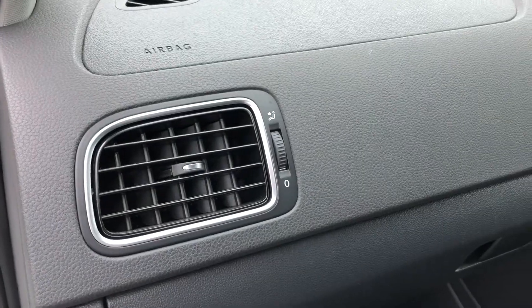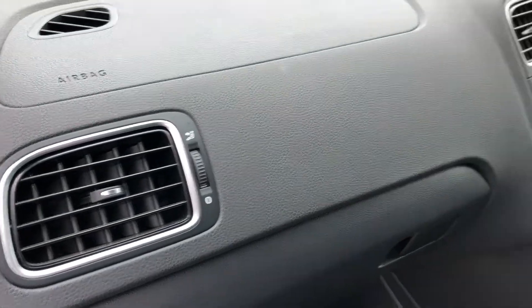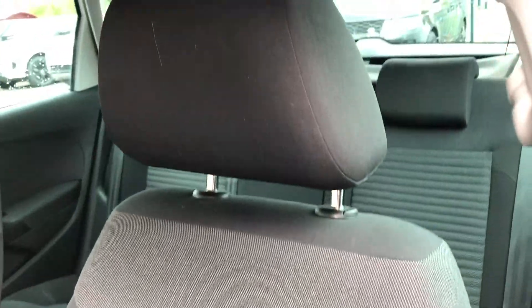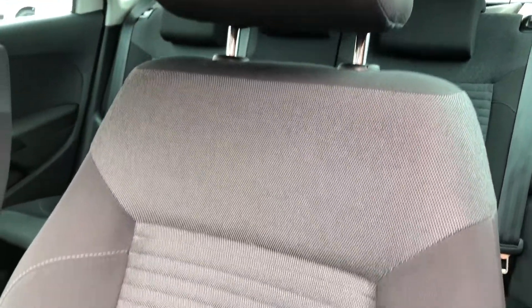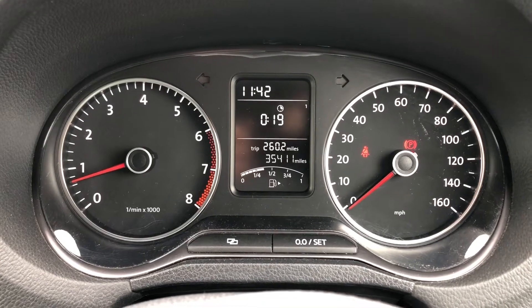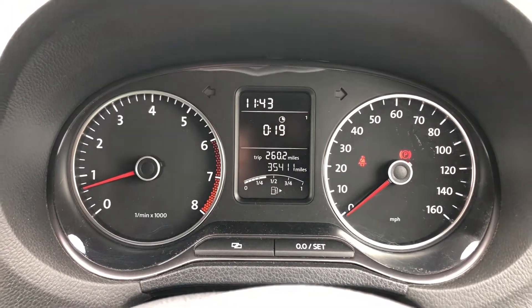Onto the passenger side — you can see there's chrome trim on the door handles and also on the vent surrounds on the dashboard. Just like the rear seats, you've got full black cloth seating with a dynamic trim that runs down the middle, really bringing all the little details of the car together. On the driver side, you'll see this car has done 35,411 miles, so there's plenty of miles left.